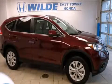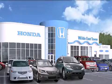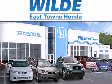Contact us today to arrange your test drive. Thank you for considering Wild Easttown Honda for your next luxury vehicle.